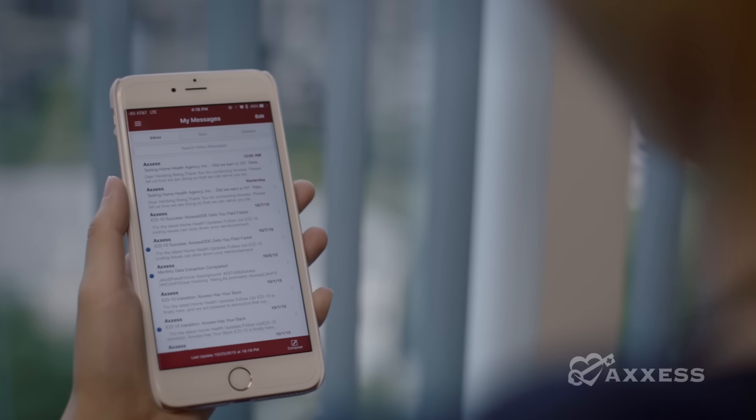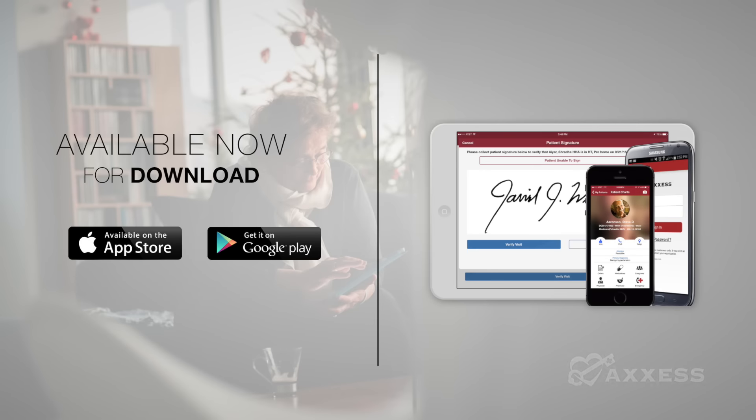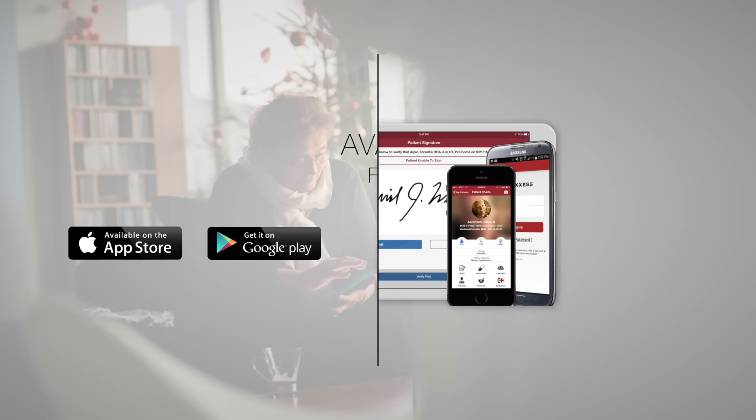Our mobile app is built on the latest technology with passcode enabled, encrypted dual-layered security so that patient information is safe and secure. Best of all, the Access mobile app is accessible anywhere, anytime, on any device.